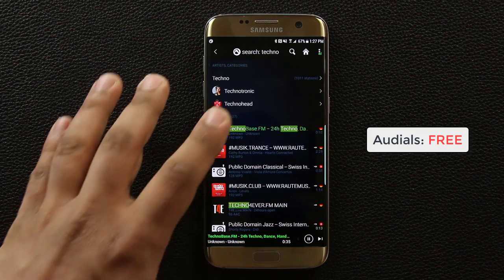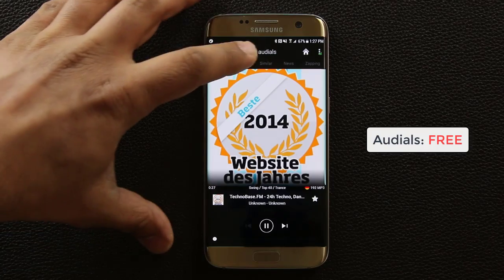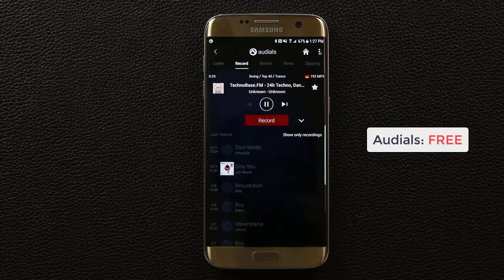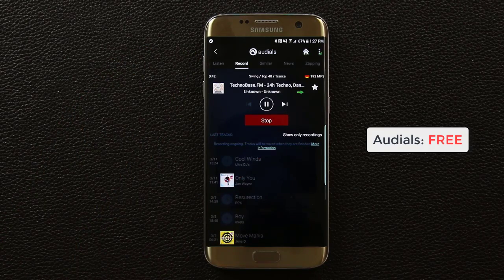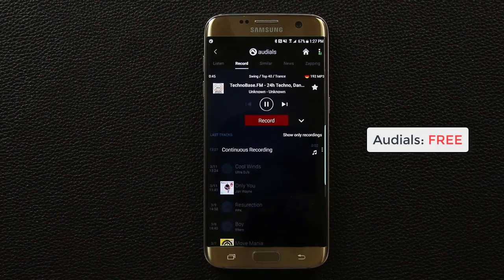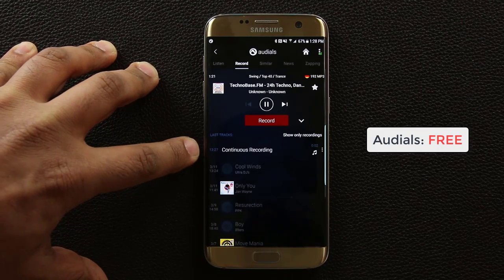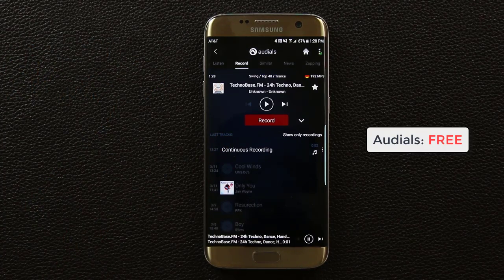Let's dive into a radio station — tap on Techno Bass dot FM and it starts playing. Now if there's something playing in the background that you absolutely adore, you can go to record and start recording it. Let's tap that — there we go. A beautiful piece of music is playing and I can record it. When I'm done I simply click stop recording, and the recording gets saved right there with a timestamp.